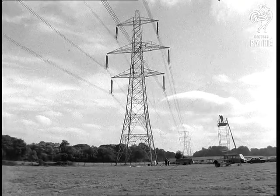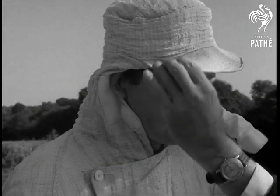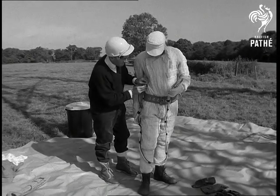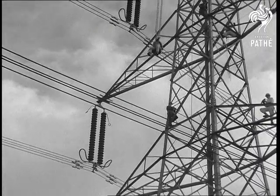Hampshire. 400,000 volt live power lines are no longer a deterrent to linemen of the electricity board. This suit forms a protective cocoon around its wearer, enabling him to carry on working without the current being switched off. Even so, strict safety checks have to be carried out before the high wire worker swings into action.